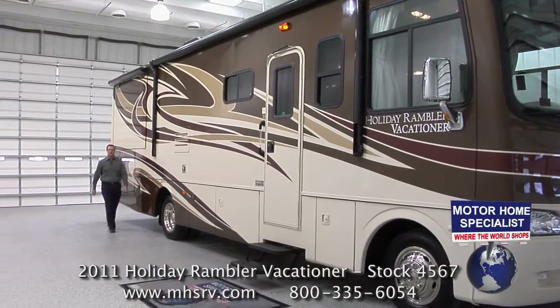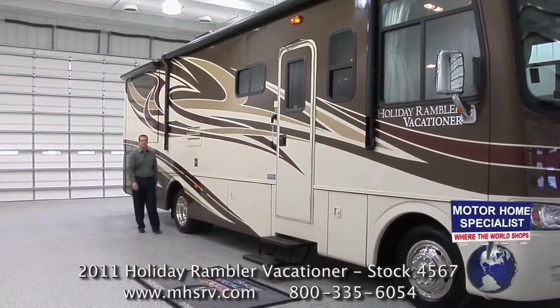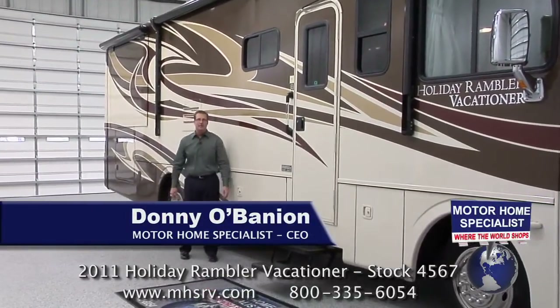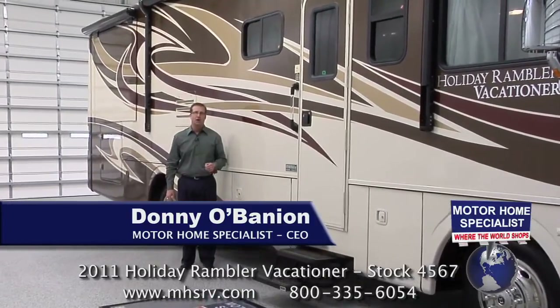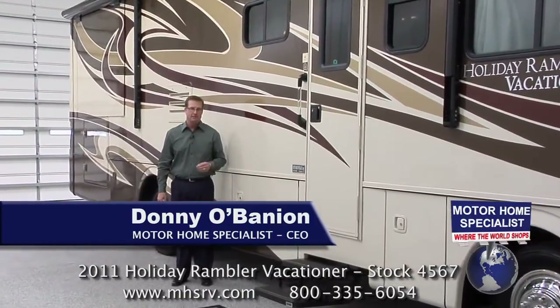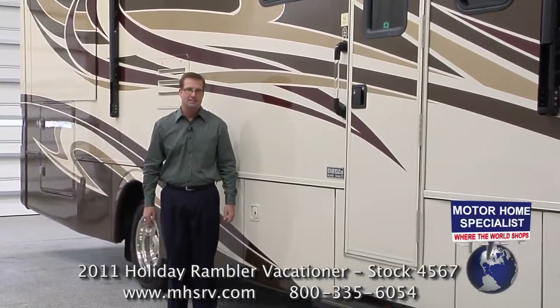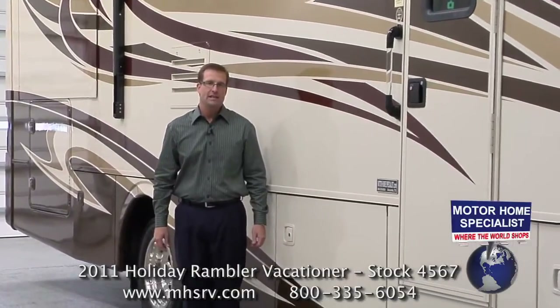Hello, and welcome to Motorhome Specialist, where the world shops for new and quality pre-owned motorhomes. My name is Donnie O'Banion, and today I would like to take some time to show you around our all-new 2011 Holiday Rambler Vacationer, and show you some of the key features and construction highlights that set the Vacationer apart from any other coach in its class.